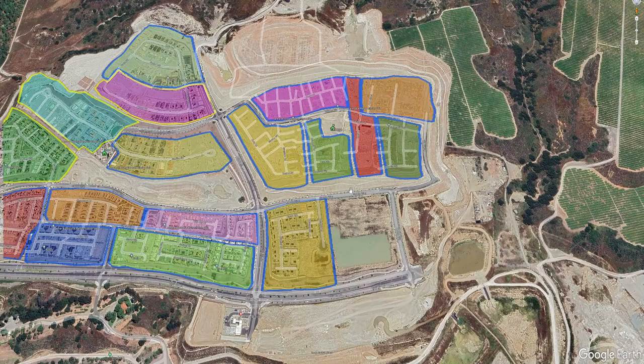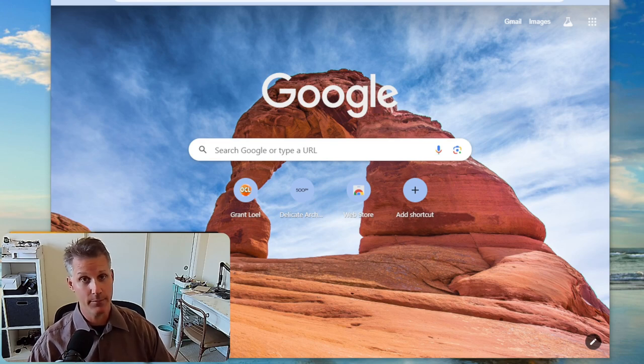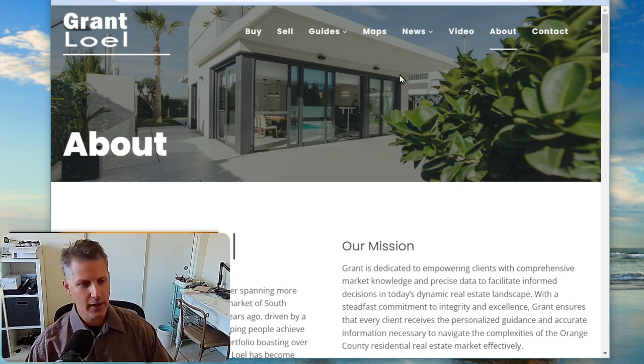Now all the inventory in Rancho Mission Viejo is going to be in this area right here. I just wanted to stop the video real fast. If you've been noticing this fantastic map that I've been using, I'm going to show you how you can get it absolutely free. Just go to grantlowell.com and click under maps.